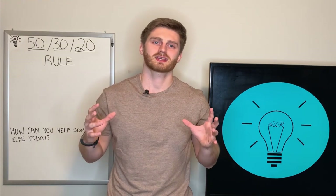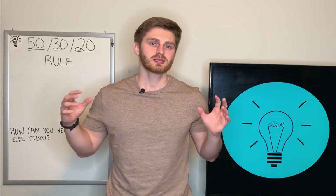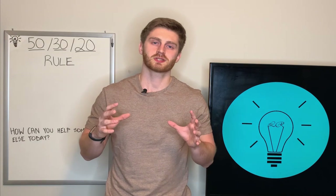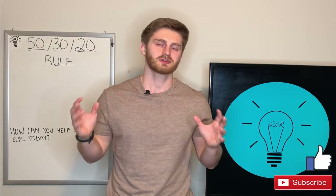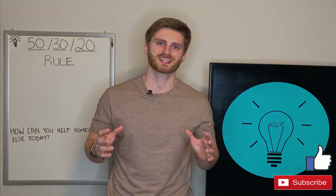Please understand that these are my opinions and not financial advice. If you're going to do anything financially, please talk to a professional so that you can feel comfortable with the decisions you're making. If you found the video helpful, please give it a like and subscribe to the channel. I'll see you guys next time.